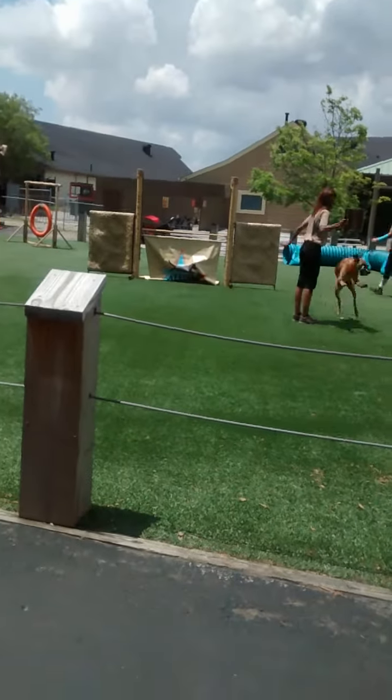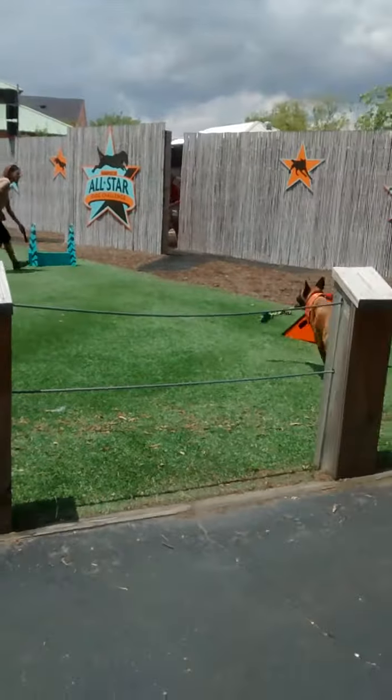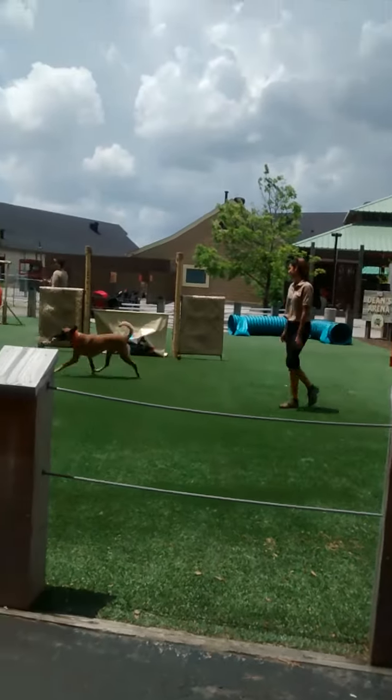Warm-up jump. Nice job. We're making it look easy out here. Now, 36 inches is the highest you would ever see a dog jump in an agility contest.